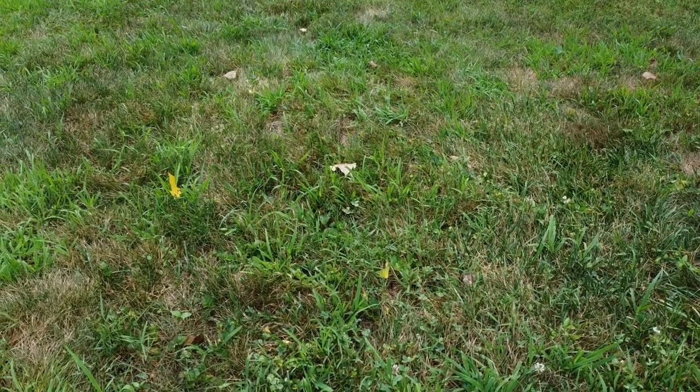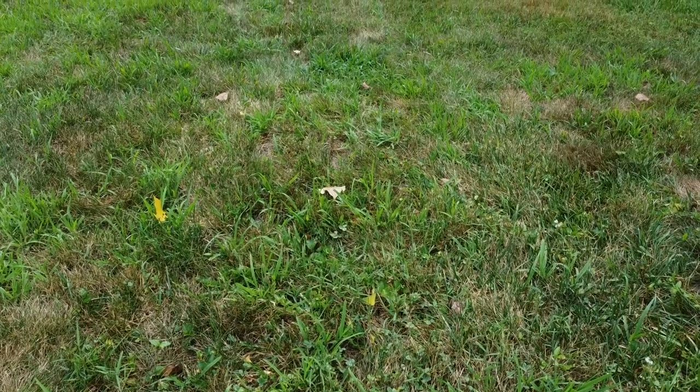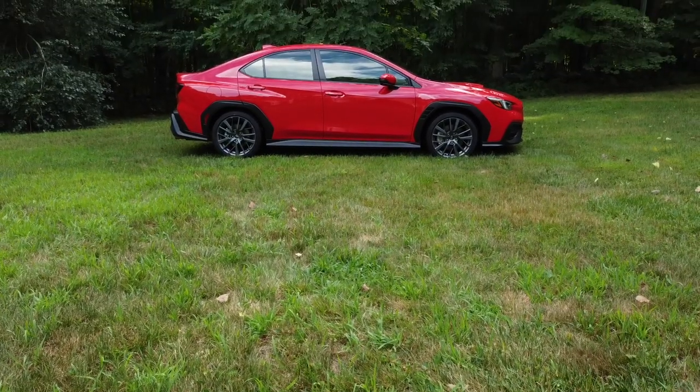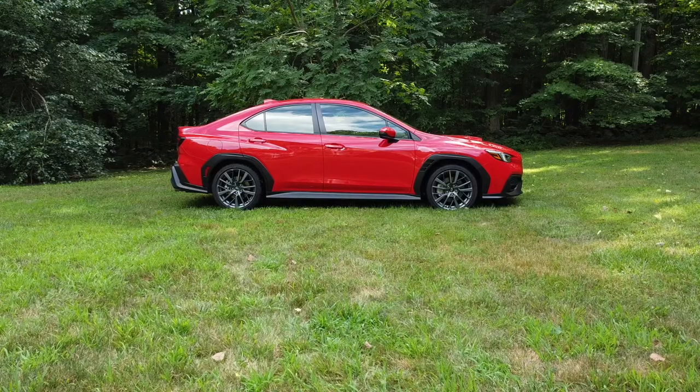The ground — it is our friend, and nothing is better when something is all new from the ground up. Behold, my friends, the all-new 2022 Subaru WRX GT.